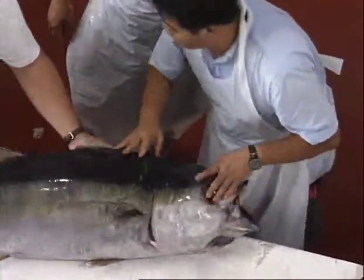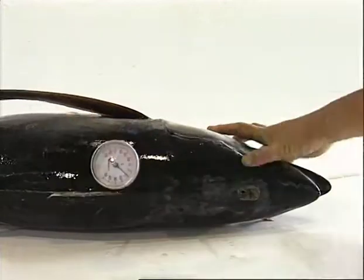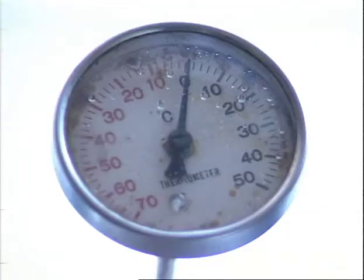The grader will also check the temperature inside the fish. He does this by pushing a temperature probe into the center of the fish. If the temperature is at or near zero degrees Celsius, this will indicate that proper chilling procedures have been followed.